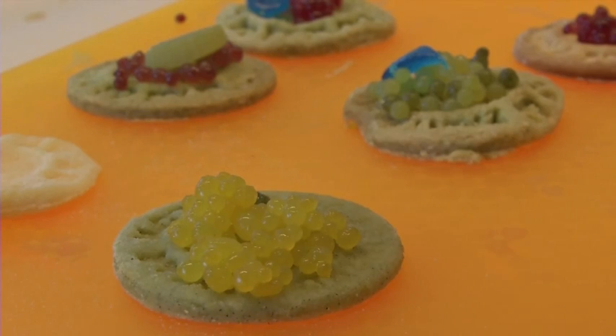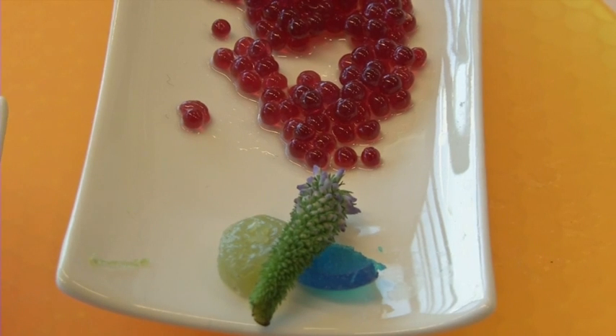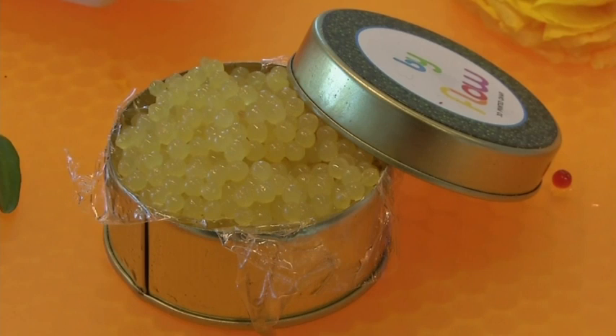What at first glance looks like caviar is actually fruit gelatin. The spheres are processed with nothing more than vegetables and fruit. The agar agar is the binding material for the consistency needed.